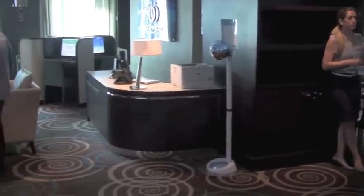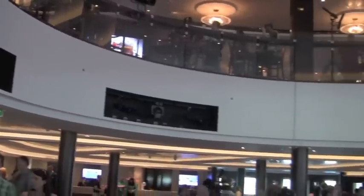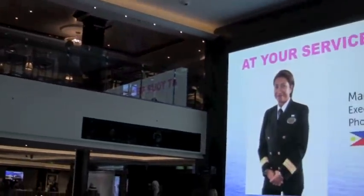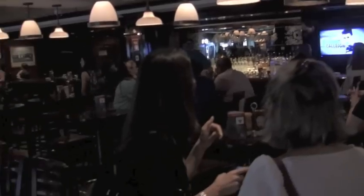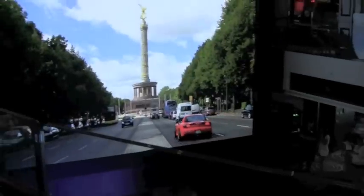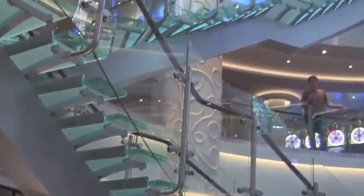Getaway is an almost exactly twin sister ship to Breakaway, so we have not done such an extensive ship tour about this new cruise vessel, as it is extremely similar to Breakaway. We do have a very complete video tour of Norwegian Breakaway, and we have concentrated mostly on the differences between one ship and the other.